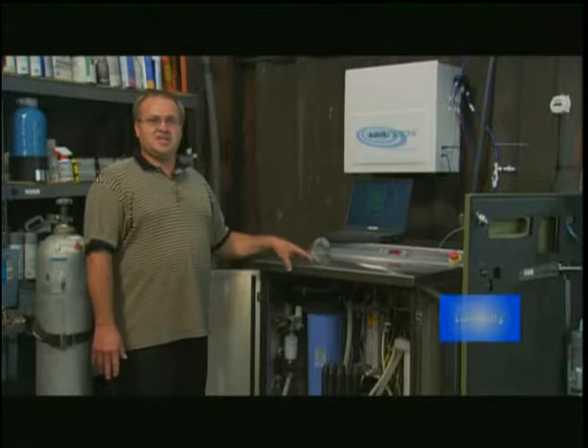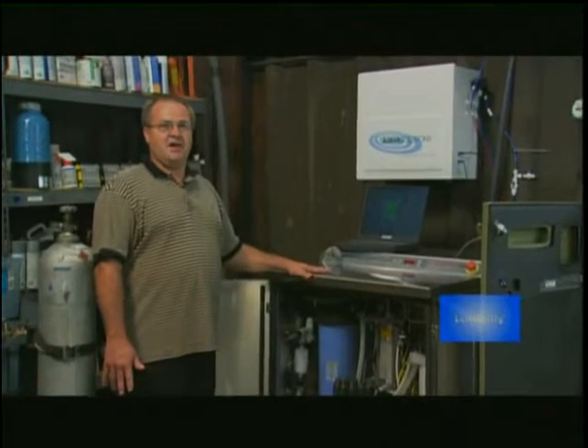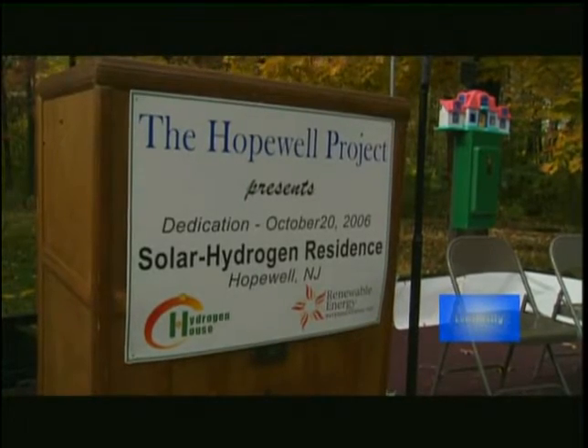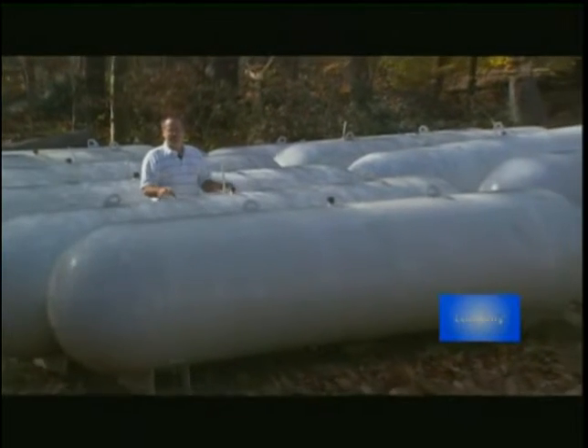The home's owner is Mike Strisky, an engineer who won a grant from the New Jersey Bureau of Public Utilities and used it to engineer existing technologies into the system he lives with. His four-year quest to develop and install a prototype system into a working residence was realized in October of 2006. The implications of this achievement are revolutionary.